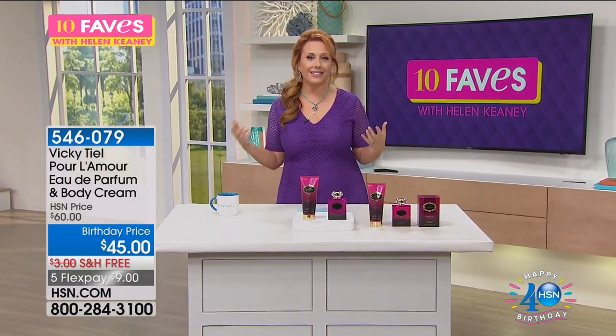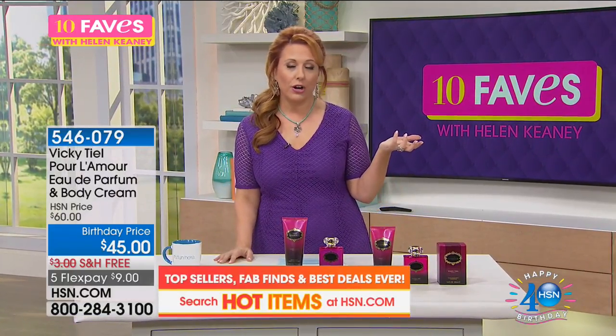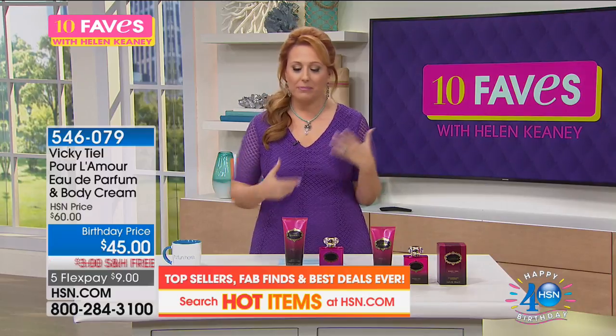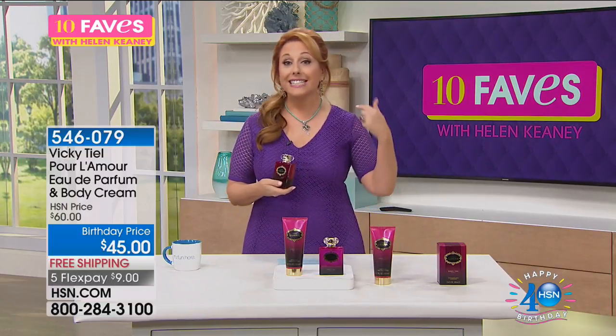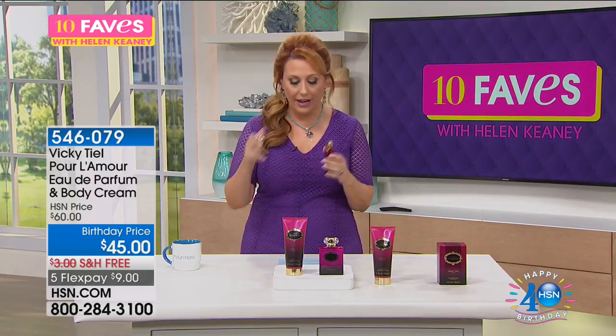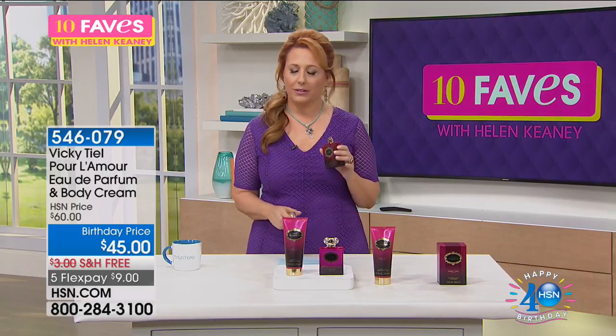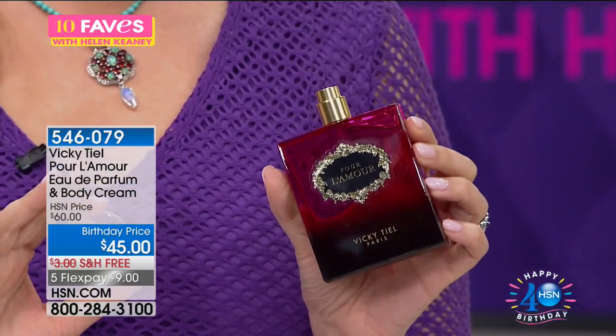By the way, vanilla — I think they did some sort of study and found that the thing men are most attracted to, besides the smell of a new car, would be vanilla. This is an incredible fragrance that is sexy, sensual, alluring — it brings you in. It's called Pour L'Amour. The smell is intoxicating. It is exclusive for us here at HSN.